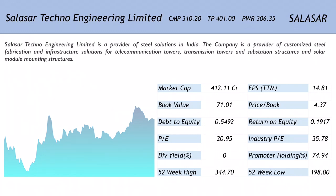Salasar Techno Engineering Limited is a provider of steel solutions in India. The company provides customized steel fabrication and infrastructure solutions for telecommunication towers, transmission towers, substation structures, and solar module mounting structures. Looking at the one-year chart, the stock has largely been range bound.